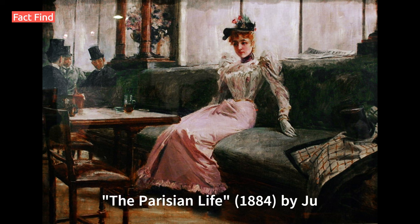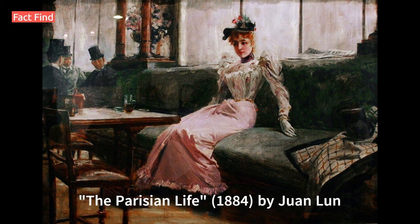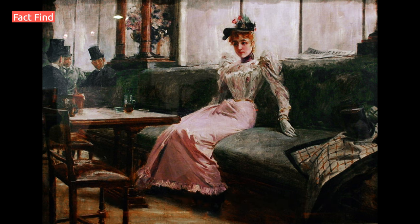Number 3: The Parisian Life, 1884, by Juan Luna. This painting showcases the elegance of the Parisian lifestyle during Luna's time in Europe. It won the gold medal at the 1884 Madrid Exposition along with the Spoliarium, and is displayed in the same museum.